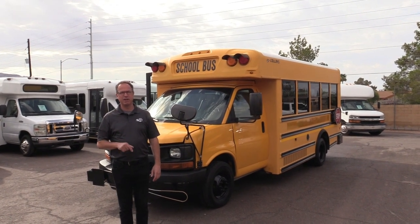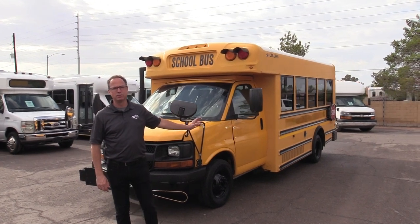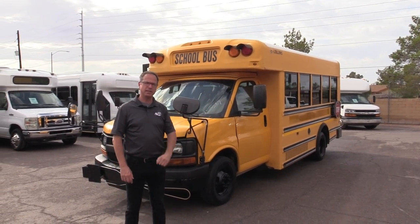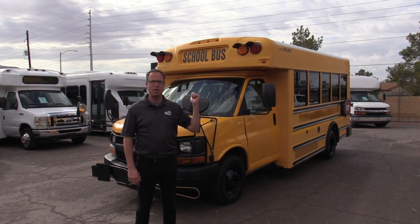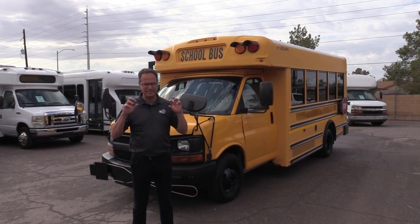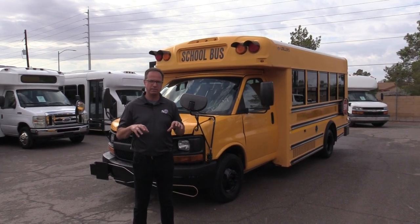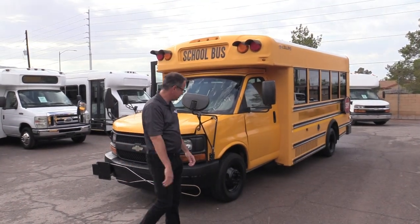Hey everybody, it's Las Vegas Bus Sales. Johnny Ringo here, excited to show you a nice little used Type A school bus. That right there is a 2011 Collins — we love those Collins school buses. We love it even more because it's powered by that 6.0 Chevy under the hood. This bus seats 20 passengers, and check this out: three-point seat belts, which is a real nice feature. Let's take a walk around and check it out.